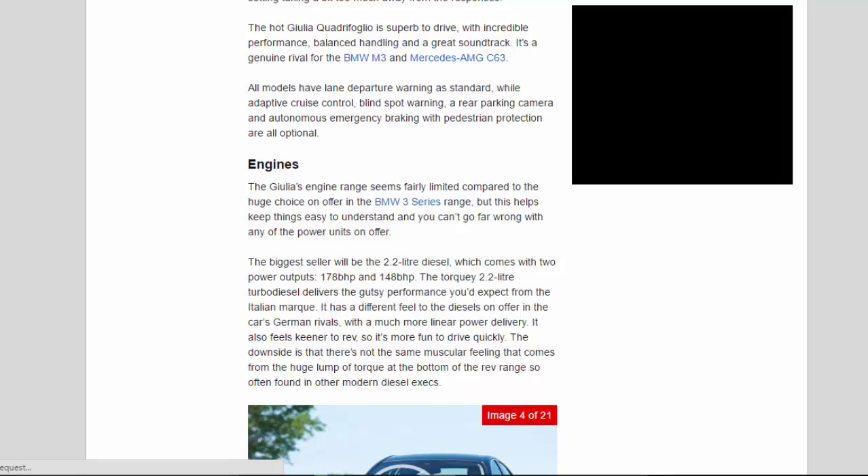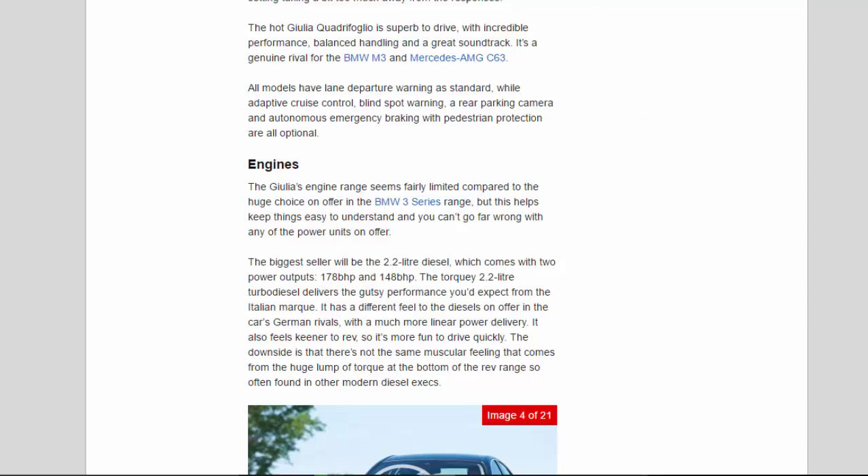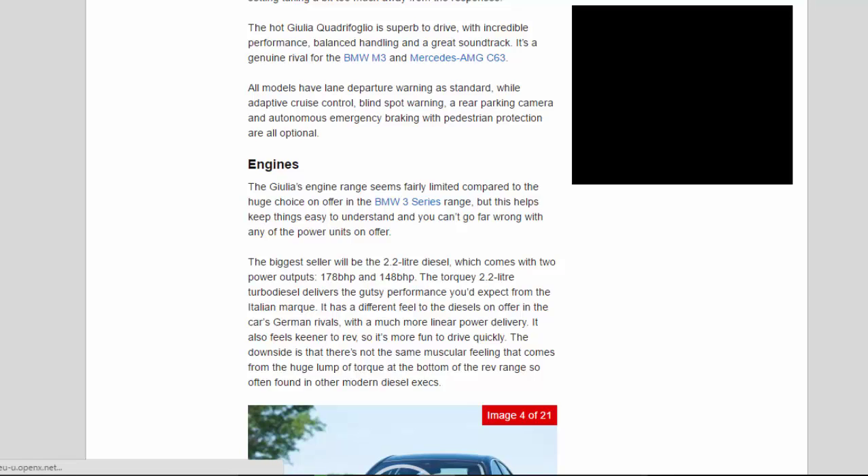It's a genuine rival for the BMW M3 and Mercedes-AMG C63. All models have lane departure warning as standard, while adaptive cruise control, blind spot warning, a rear parking camera, and autonomous emergency braking with pedestrian protection are all optional.